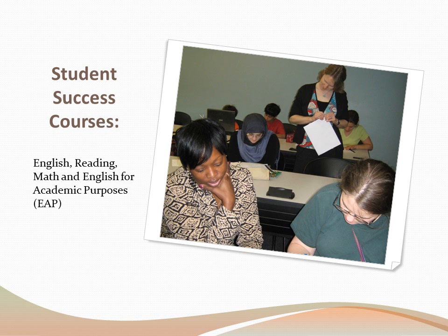Let's talk specifically about the Student Success courses at GGC. There are four Student Success course areas offered: English, Reading, Math, and English for Academic Purposes. English for Academic Purposes courses are offered for students who speak English as their second language. The Admissions Office and Testing Center will determine if you will take the placement test for these courses and in which level you will be placed.